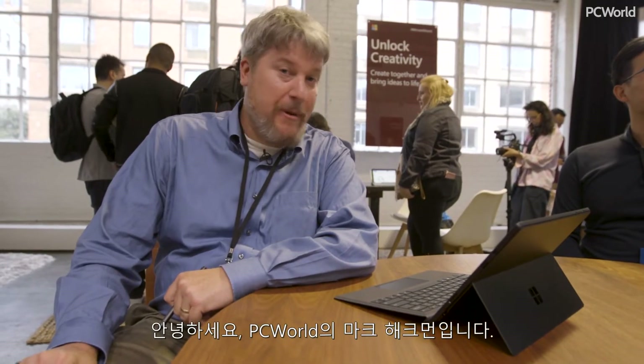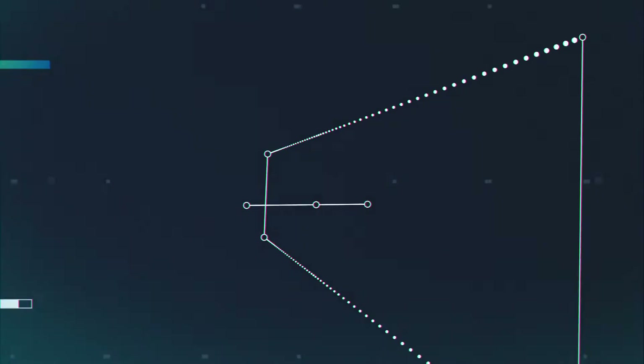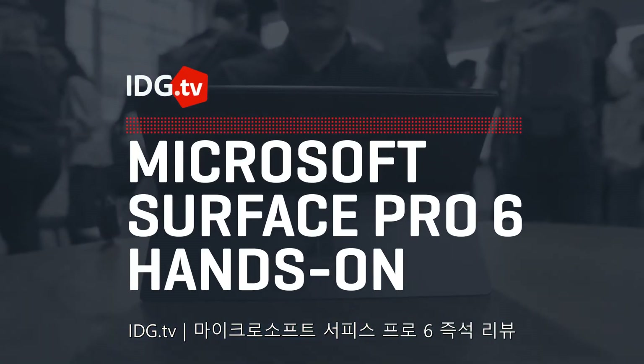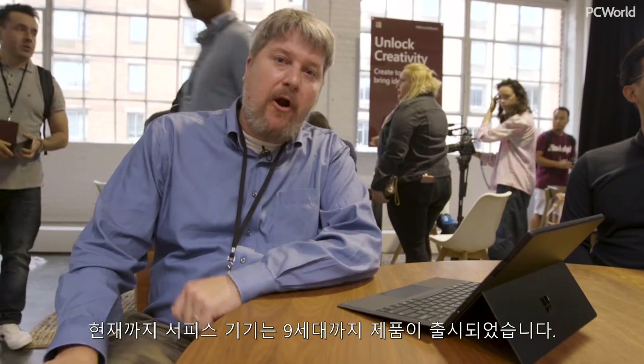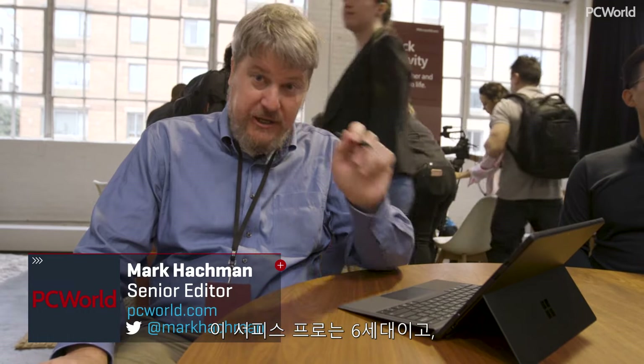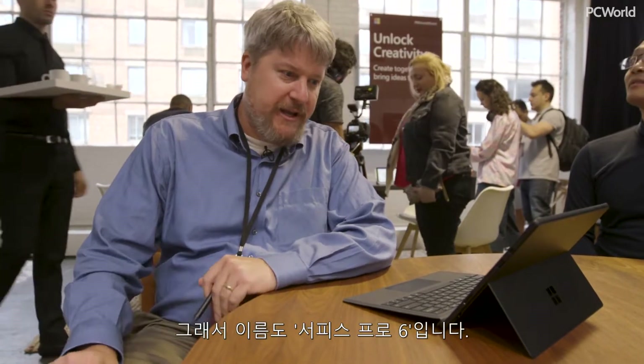Hi, this is Mark Hockman from PC World. I'm at the Surface Launch and this is the Surface Pro 6. Currently we are on the ninth generation of Surface devices, and this is actually the sixth generation of the Surface Pro — as you might imagine, it's called the Surface Pro 6.